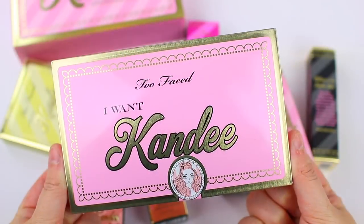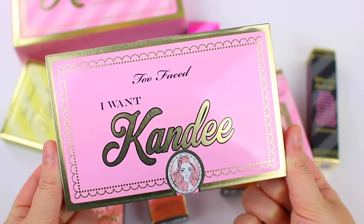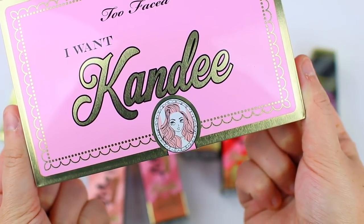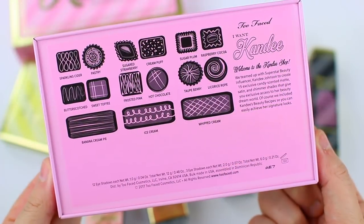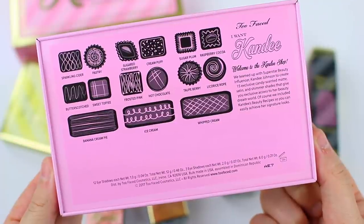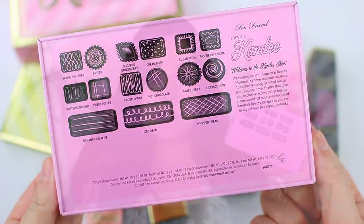Here's what the palette looks like. It comes in a little tin box, similar to the packaging of the outer box, but with a little sticker of Candy Johnson on it that says 2017. You just lift the sticker up to open the palette. On the back it has some little chocolates and the names of all the shadows inside. When you open up the palette, it does not come with a mirror — just keep that in mind, as some of you might be interested in that.